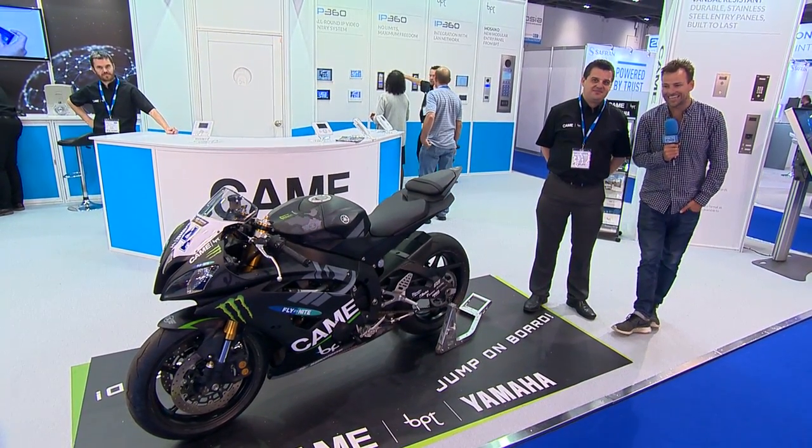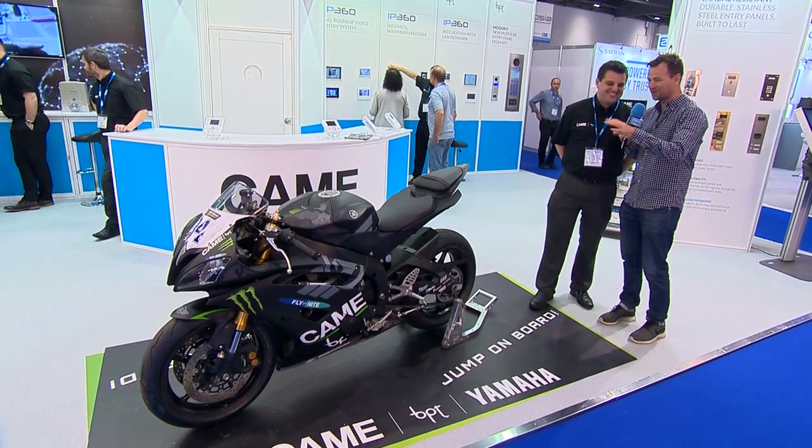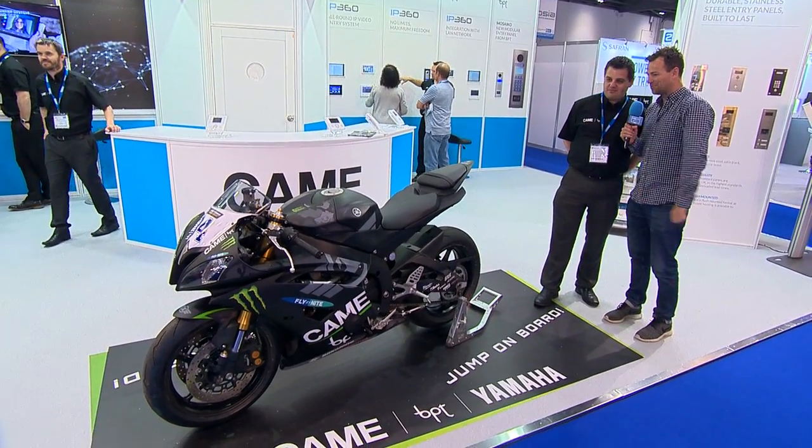We're here with Mark from CAMABBT and we've been attracted by the bike first of all, so that's the first question I'm going to ask you — what's the function of it and what does it do?